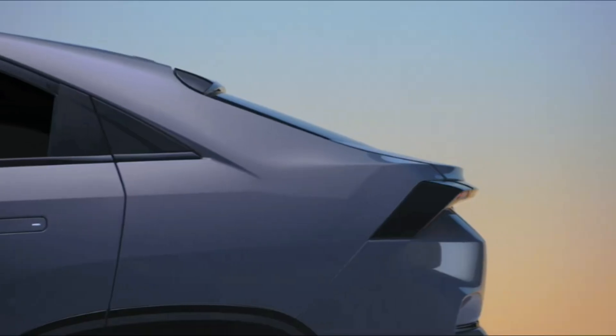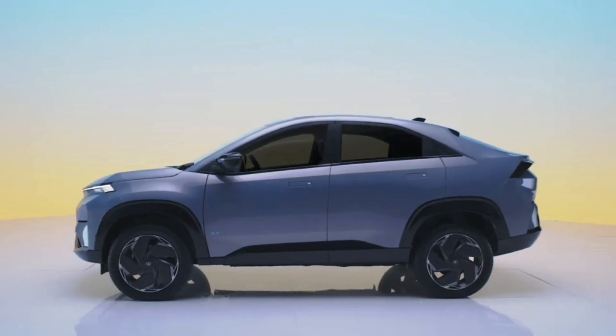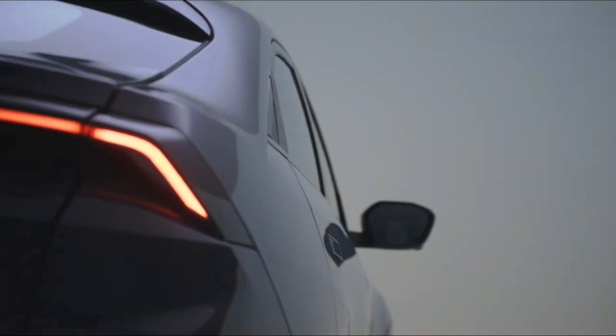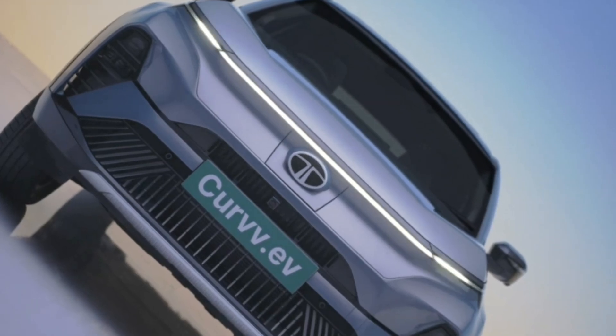Tata unveiled the production version of the Curvy. The coupe SUV will be available in both EV and ICE forms, with the market launch in India scheduled for August 2024. The Tata Curvy concept was introduced in EV form in April 2022, with the ICE-powered equivalent following in January 2023.